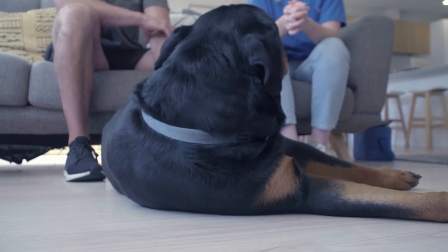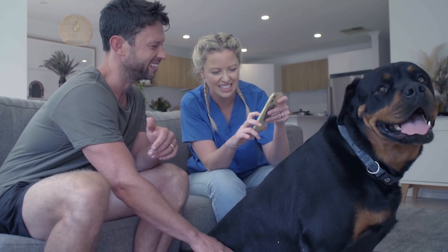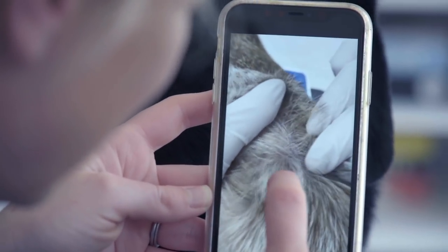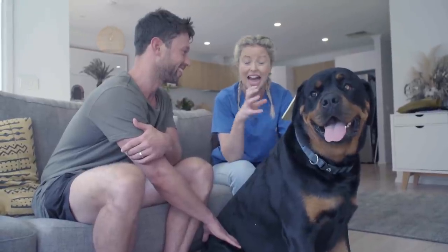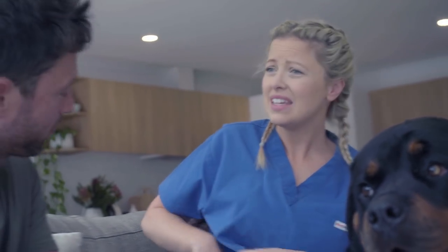They hadn't used prevention before and then they had a huge infestation — the house was crawling all over. I think it's really important to educate pet owners about fleas because they can become a really big problem, particularly if we're not on the preventative approach. You can end up with a huge flea burden in your home environment and they can survive for up to a year. So then it's a real struggle to get things back under control — once you've got that problem it's so much harder to manage.